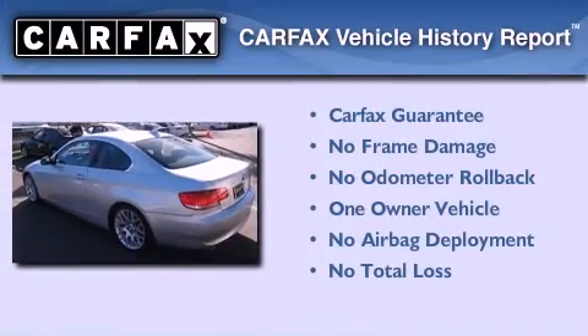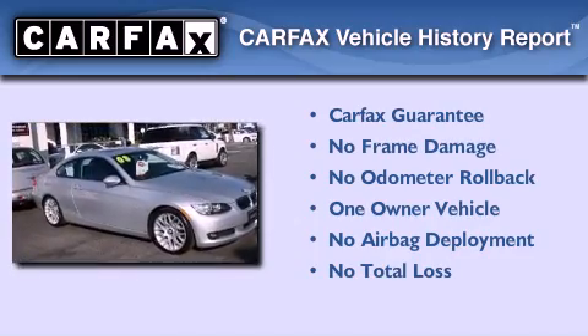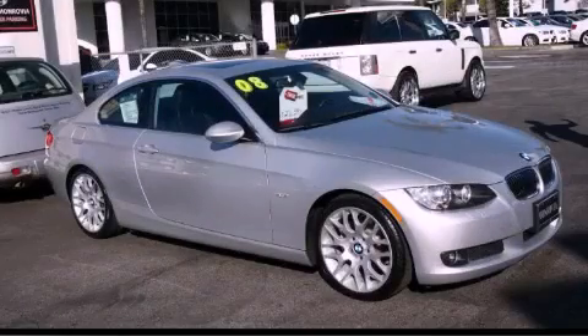This BMW has had only one owner and it qualifies for the Carfax buy-back guarantee. This automobile won't last long at this price. Call and arrange a test drive now.